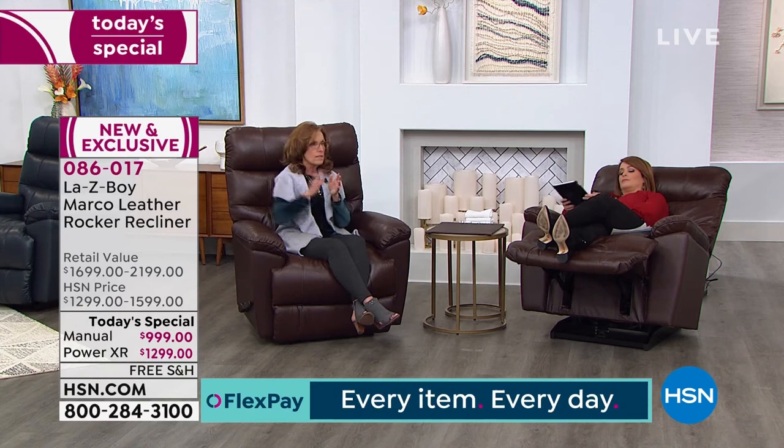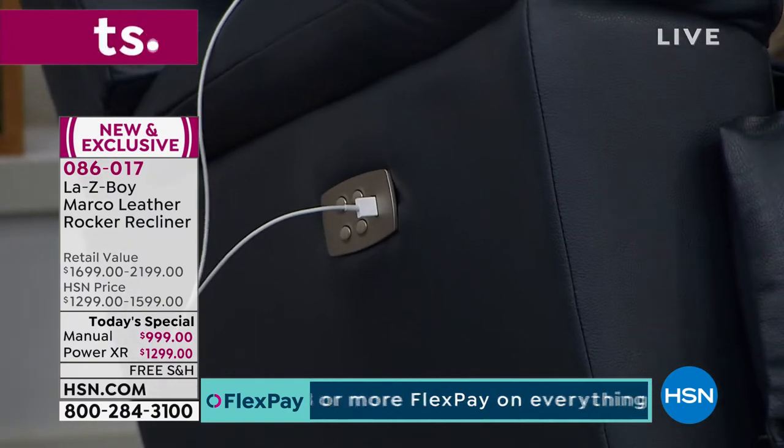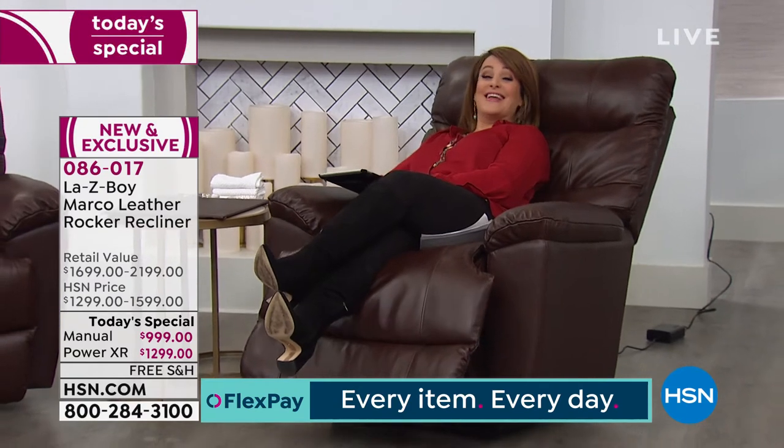Lazy Boy discovered that women have shorter arms, so they repositioned the buttons so that when you're in full recline, those buttons are easy to reach. You will reconsider sleeping in your bed — it is that good. You will love, love, love your chair.